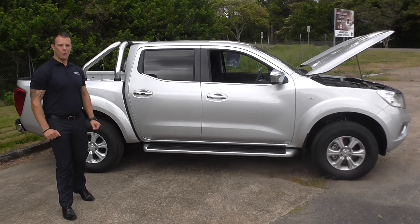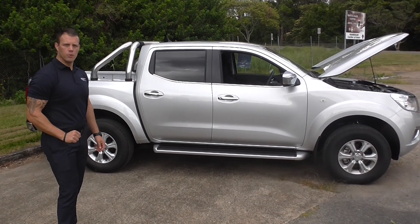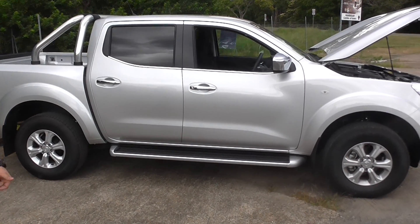Hey guys, I'm Jono and thanks for your inquiry on the all-new Nissan NP300 Navara. Today I'll be taking you through the ST 7-speed auto. They do come in two other models: the RX which is the entry level, ST the mid-range, and the STX which is the top of the line.